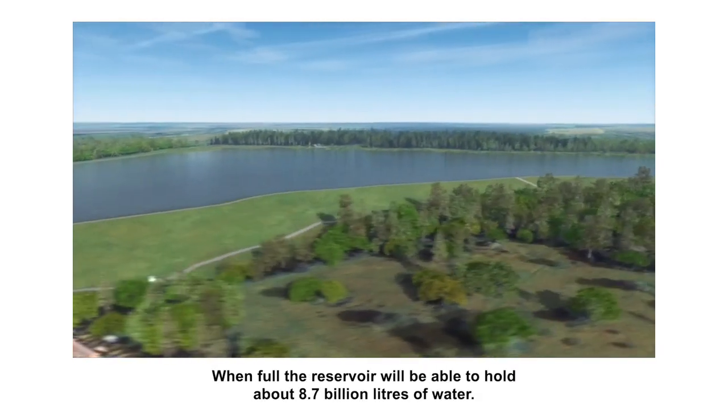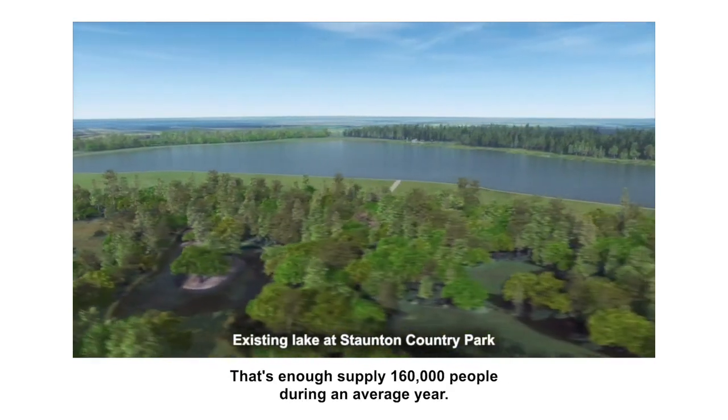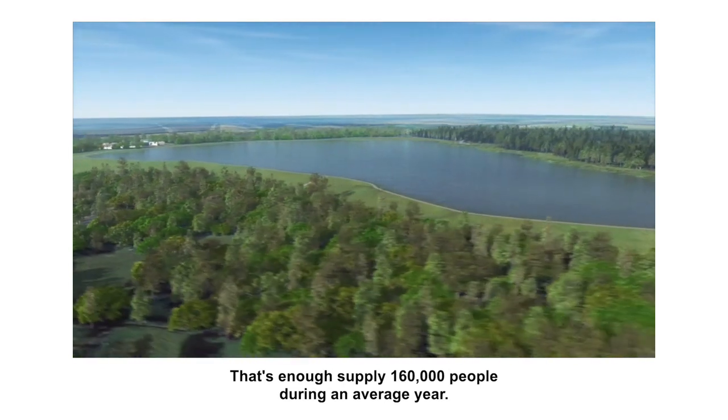When full, the reservoir will be able to hold about 8.7 billion litres of water — that's enough to supply 160,000 people during an average year.